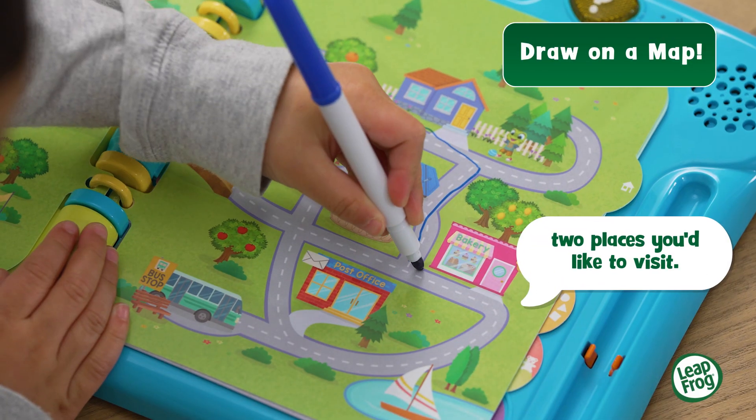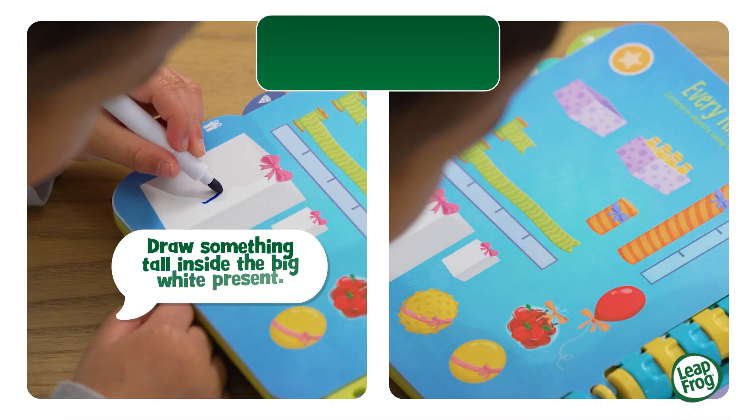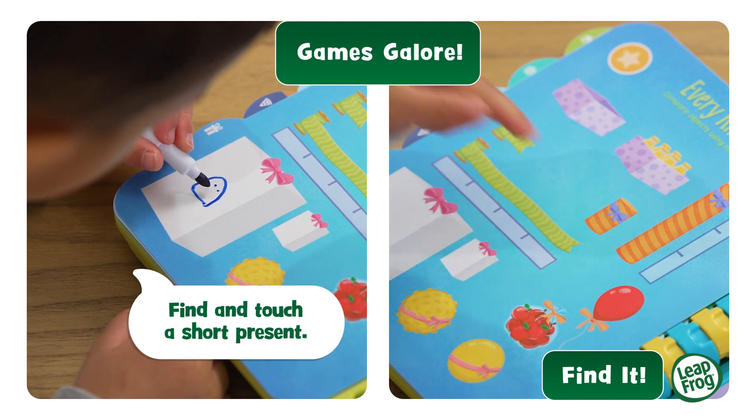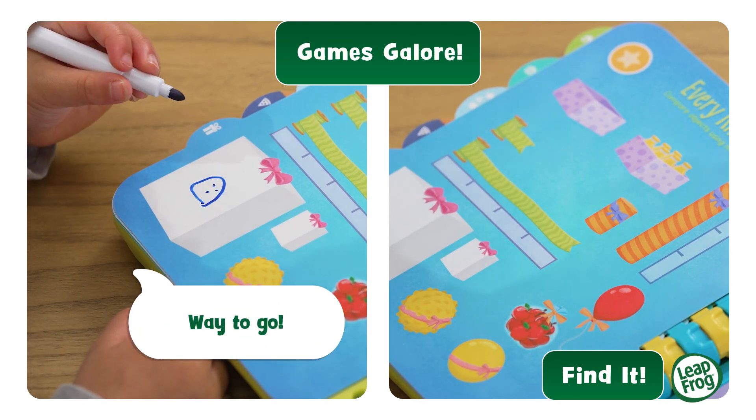Draw a path between two places you'd like to visit. Draw something tall inside the big white present. Find and touch a short present. Way to go!